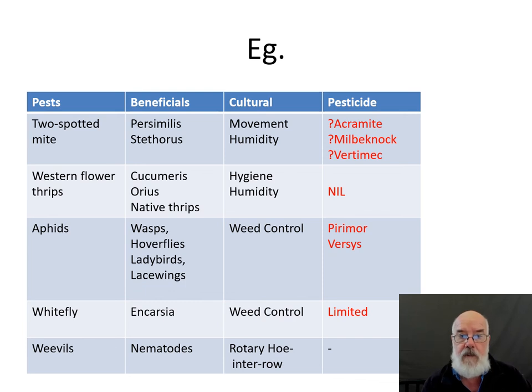For aphids there are a couple of selective sprays that could be used if necessary. Pirimicarb is probably not going to work on green peach aphid in many situations, and Versys is a relatively new product where registration issues are probably the main concern. For whitefly, there are some insect growth regulators that could be used that would be safe to most beneficial species, but again resistance and registration make those products quite limited.